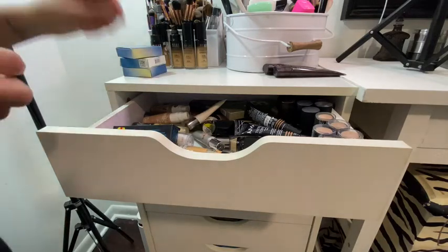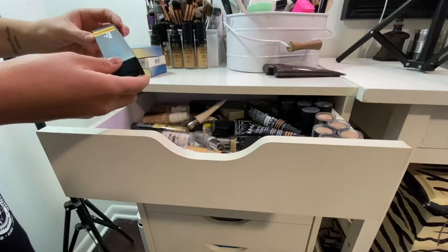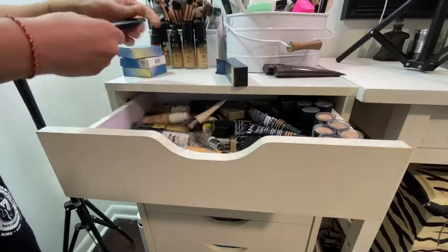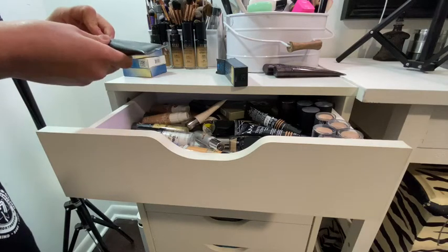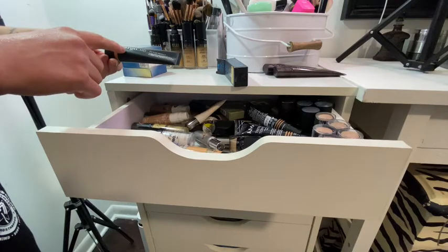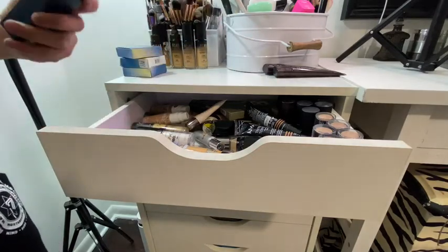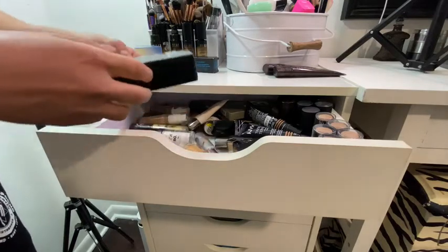I also have some Cargo in here — that's the Perfect Picture Foundation. I got this from Kohl's. I apparently have different colors and two more of these in my travel kit.